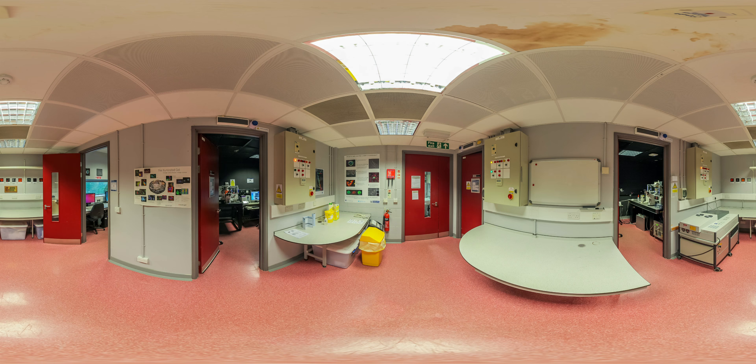Welcome to the Centre of Cell Imaging. The ability to study cellular dynamics in great detail is vital to understanding biological functions and has applications across a wide range of industries, from pharmaceuticals to agriculture and cosmetics.